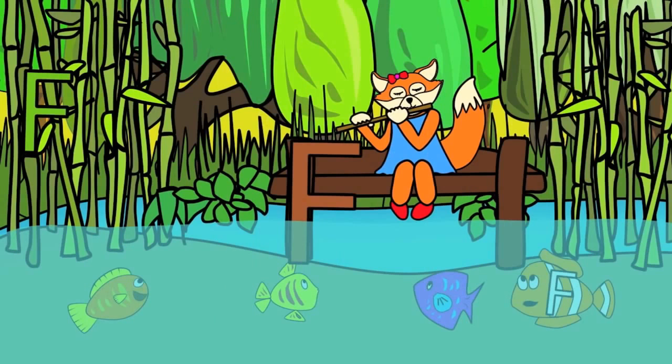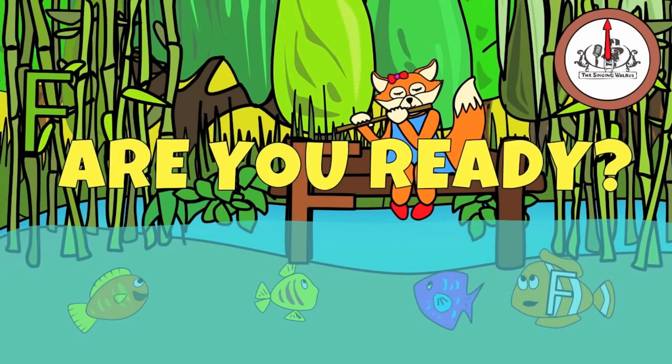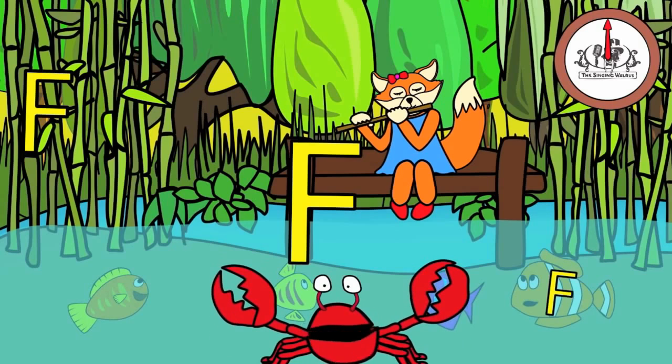There are three capital F's in this picture. You have 20 seconds to find them. Are you ready? Go! Did you find them all? Great job!